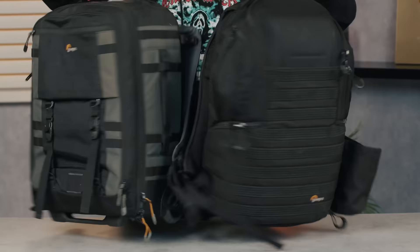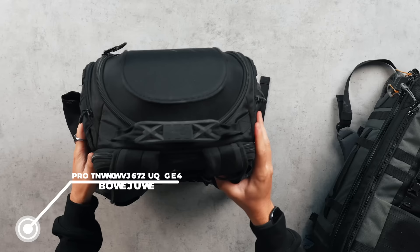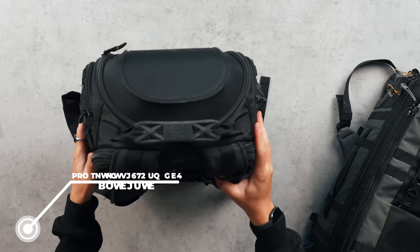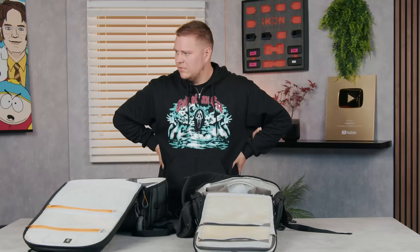Another bag from Lowepro. If you compare these two, it's a bit slimmer but it still has a good capacity. This one is called the Pro Tactic BP450AW Mark II — it rolls off the tongue. This is the storage compartment here, and I've kind of got to make a decision on what bag to use. I guess it's going to be based on the amount of stuff I'm going to be able to fit in it.